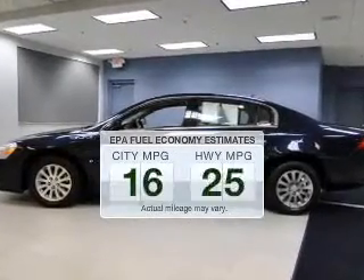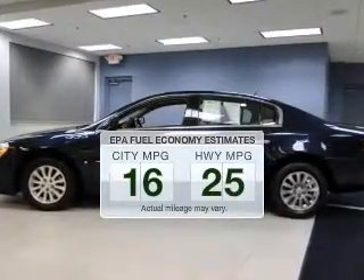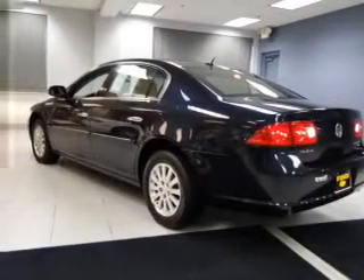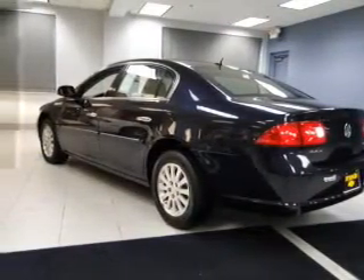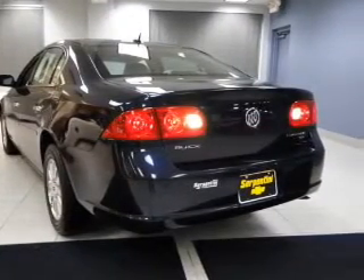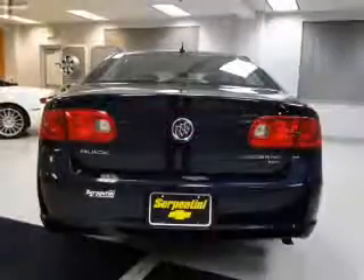Better gas mileage means better long-term driving, and this ride delivers with a great low fuel consumption rate. The powertrain includes front-wheel drive with a reliable six-cylinder engine that responds smoothly to its automatic transmission. The anti-lock braking system will help deliver you safely to your destination.